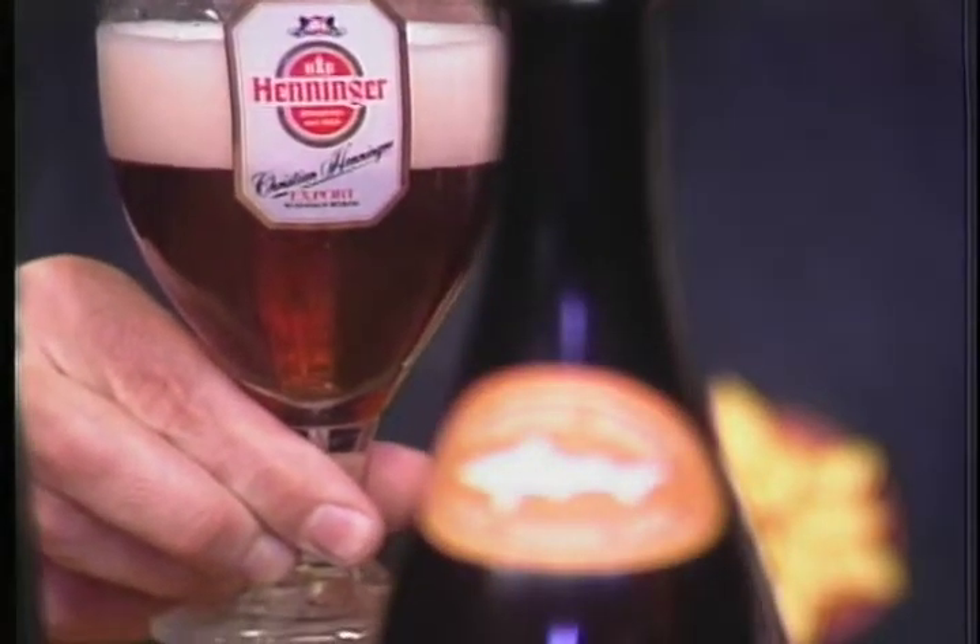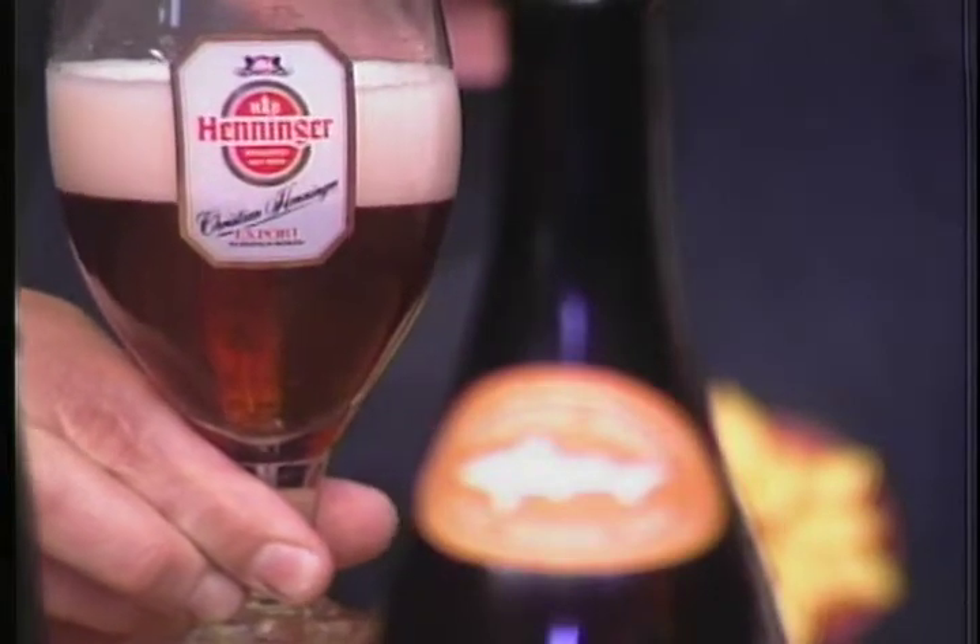So it's not bourbon barrel — just oak staves. It's got a lovely copper color with a hint of pink to it. It probably won't show up on screen, but it does have a hint of pink.